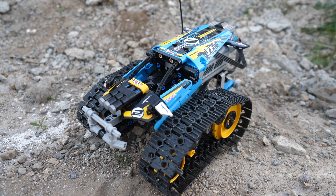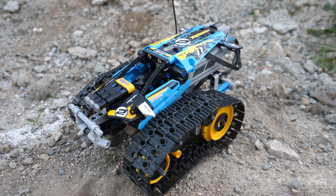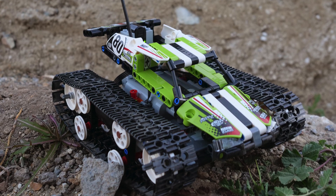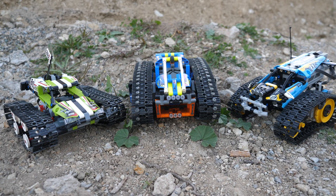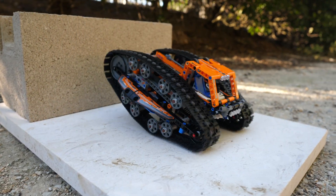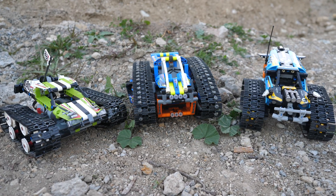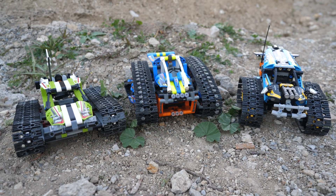The 2019 remote-controlled stunt racer gets the wheelie feature. While it is fun, I personally prefer the greater off-road capabilities offered in the 2017 model, so the tracked racer beats the stunt racer in playability. However, the transformation vehicle is easily the best in playability — you simply cannot beat the transformation feature. It is so much fun to play with and it never gets old. The climbing capabilities are the best of the three, so the transformation vehicle is the king of playability.